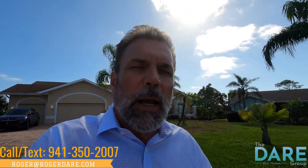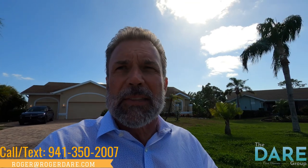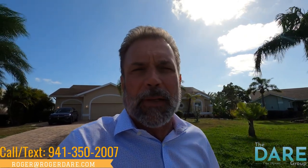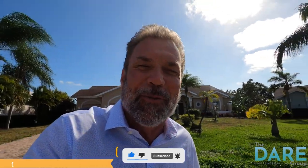I am going to be going around to beautiful neighborhoods and showing amazing homes all over the city. I've got all kinds of information about the closing process and real estate in general. If you want to see more, please hit the subscribe button and hit like. I'm Roger with the Dale Group Fine Homes. I'll see you soon.